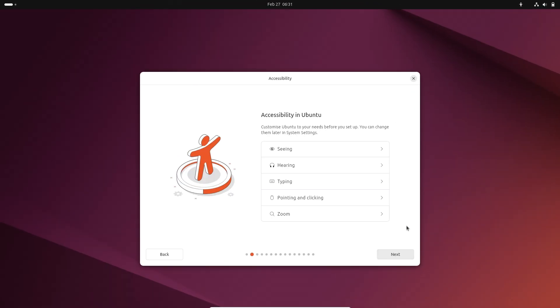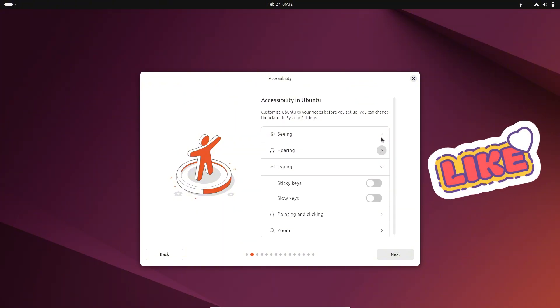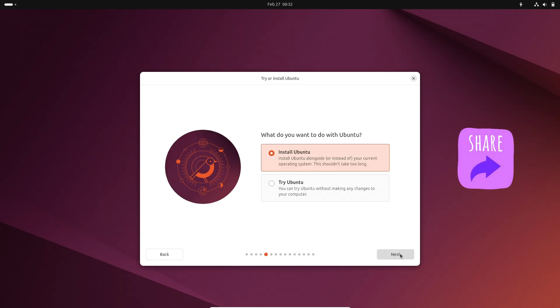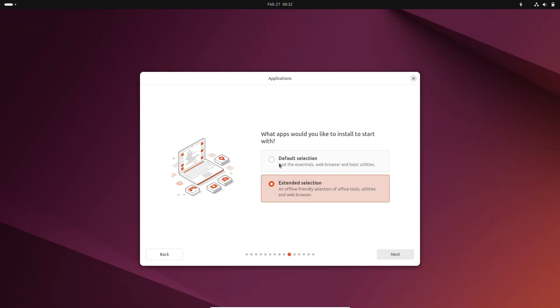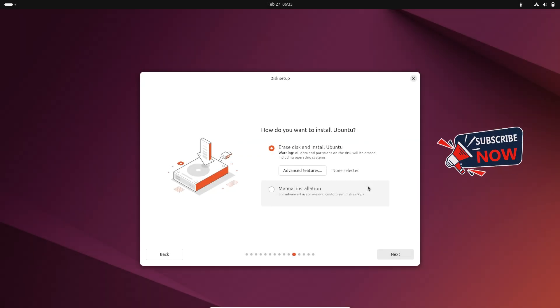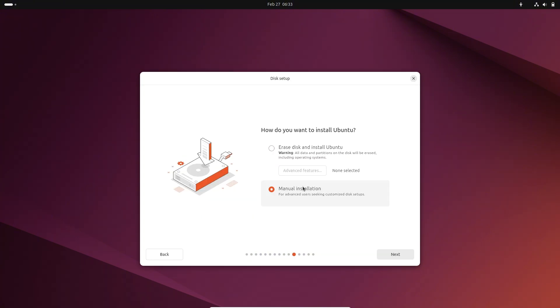Hello everyone, and welcome back to the channel. Today, we are diving into the exciting upcoming release of Ubuntu 25.04, codenamed Plucky Puffin. Whether you are a long-time Linux enthusiast or new to the scene, this interim release has plenty to offer. Let's explore what's new and why you might want to keep an eye on this update.